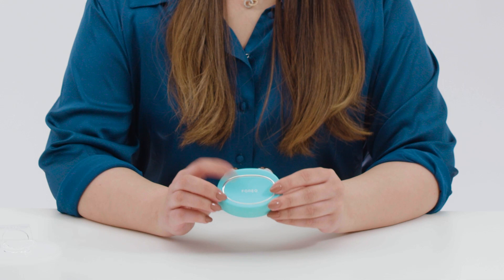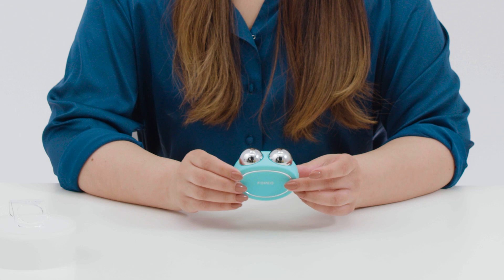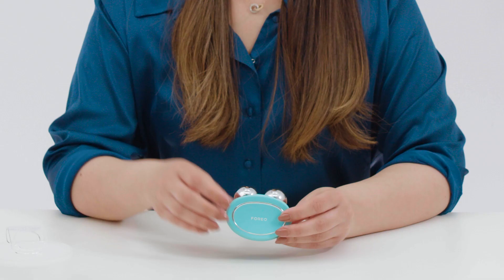Our bodies actually produce electrical current naturally and microcurrents mimic these natural electrical currents to help stimulate cellular activity that might have slowed over time. For example, as we age, our body produces less collagen, which is why we start to notice more fine lines and wrinkles on our skin. But Bear uses microcurrent to combat these signs by stimulating collagen production so that our skin is smoother, our fine lines are less noticeable, and it also uses microcurrent to stimulate the muscles below the skin so that they're staying firm and toned.